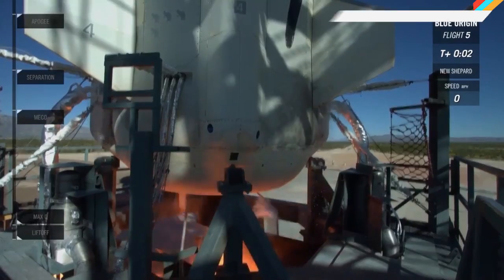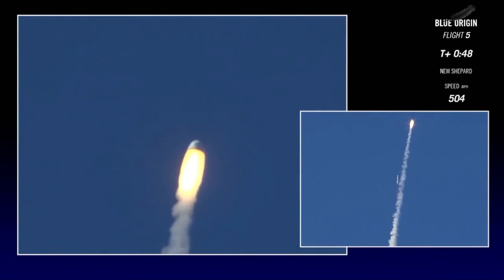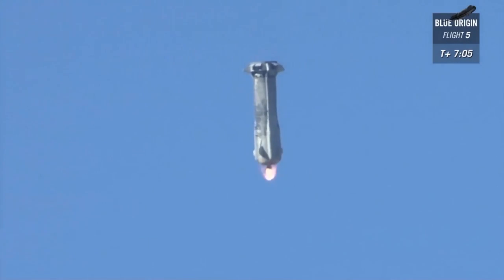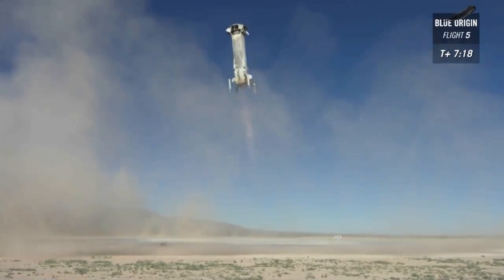Blue Origin tested its in-flight abort system at the most stressful place — at maximum dynamic pressure, about 45 seconds post takeoff. The New Shepard capsule detached as planned, then the booster returned home just like it's supposed to, so this test was a win for the company.